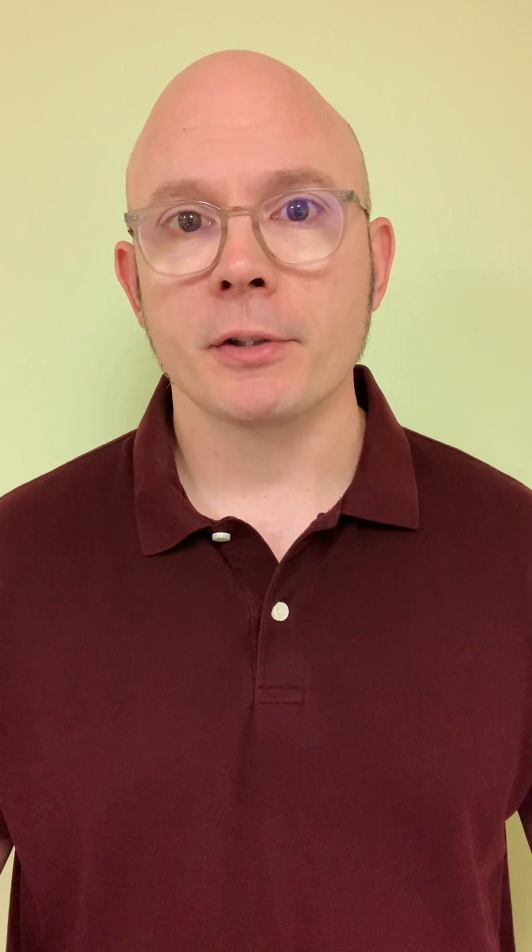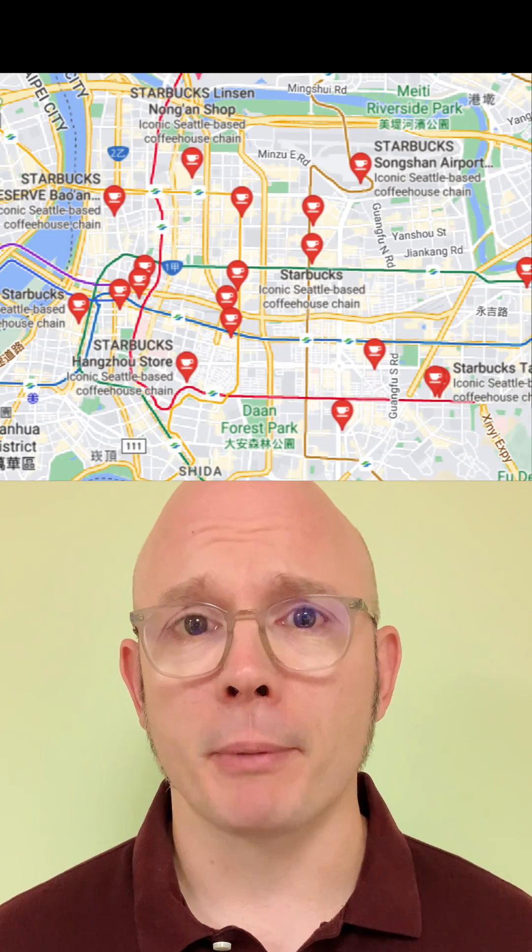I knew I could search for Starbucks locations, but there are kind of a lot of Starbucks locations no matter where you go. So I figured I'd have more luck trying to find that place called JB's. When I did a search for JB's, I only got two locations in that area, and when I brought up the first one, I could see there was a Starbucks right near it. So I knew that had to be it. And it was.